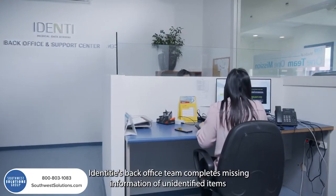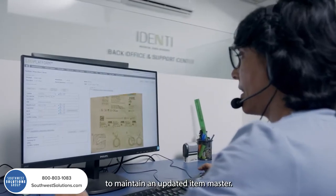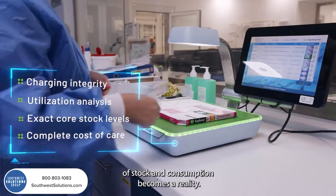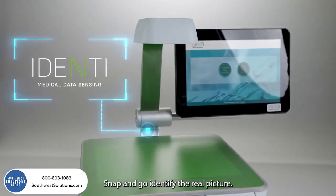IDENTI's back-office team completes missing information of unidentified items to maintain an updated item master. With Snap&Go's technology, accurate data of stock and consumption becomes a reality. Snap&Go — identify the real picture.